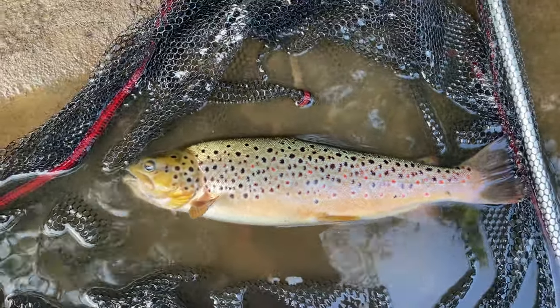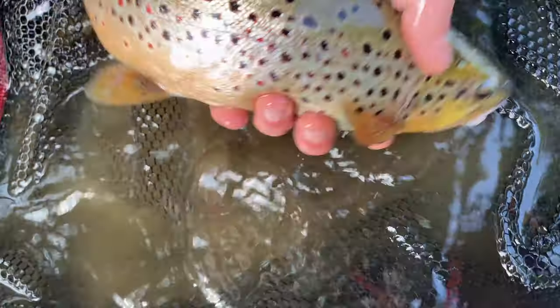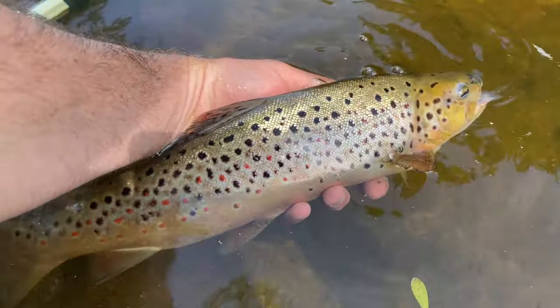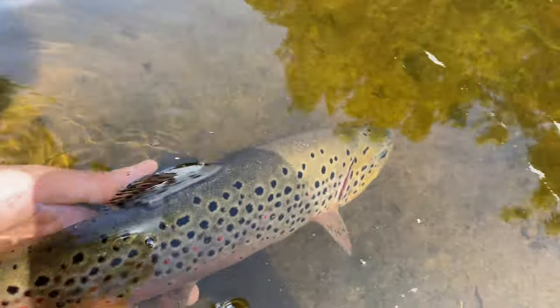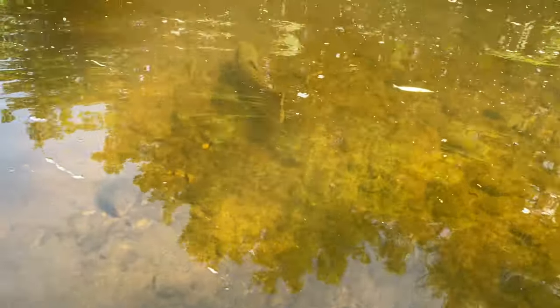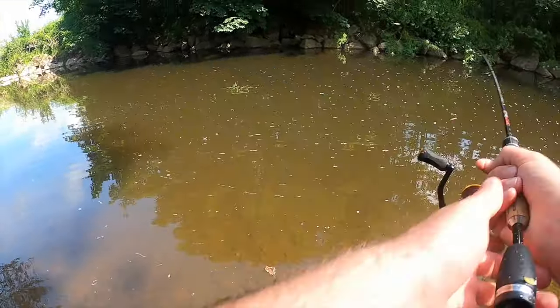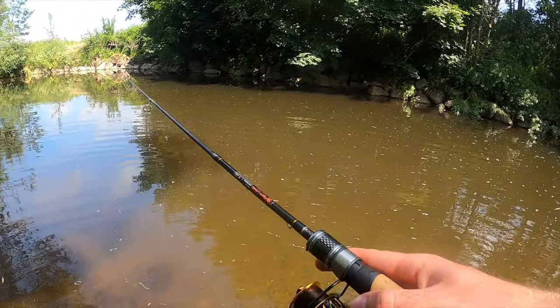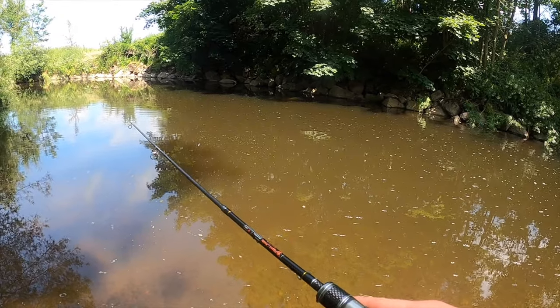I can't believe it. Look at that for a gorgeous trout — let's send him home. This is one of the biggest trout I've ever caught on this river. Off he goes — chunky boy. There were more fish going for it in here. Let me just wash the sand off my reel. Another big chub swiped at it before, so with a bit of luck I might be able to hook one.